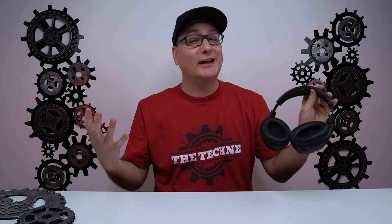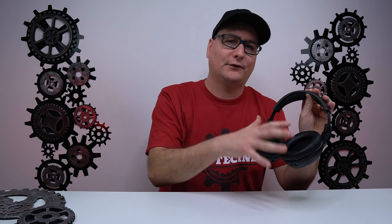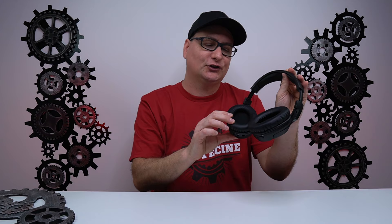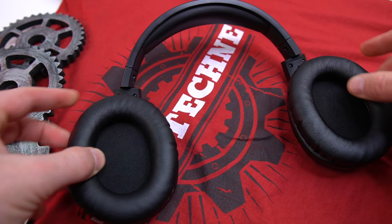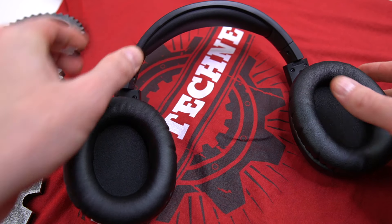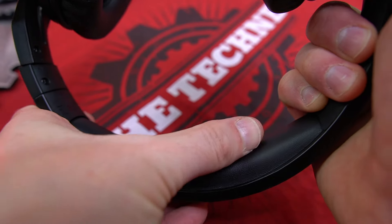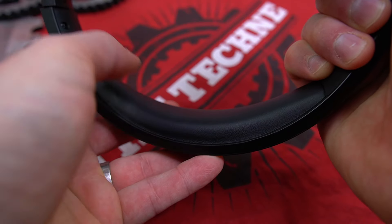Talking about the ear pads and the headband, they are completely pleather. Your ears do get a little spicy in them after a while, but they do lock in the sound very well, which we'll get into shortly. As far as the headband and the ear cups, these things are incredibly soft and plush — super, super cozy. They're not too soft where you start feeling frame pressure, and they're not too firm where the ear cushions are scratchy and uncomfortable. They're just right in between, and they're completely cozy.